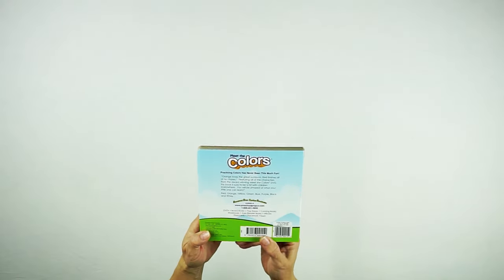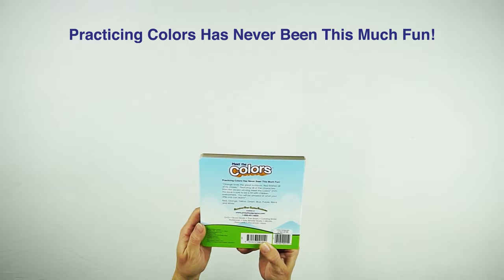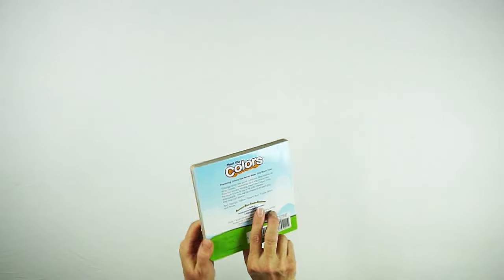On the back it says, practicing colors has never been this much fun. And that's the Meet the Colors book.